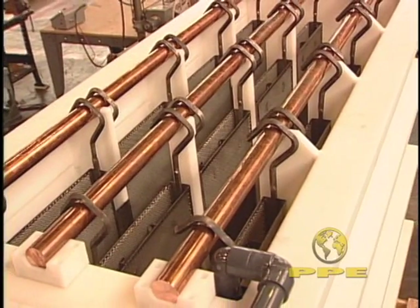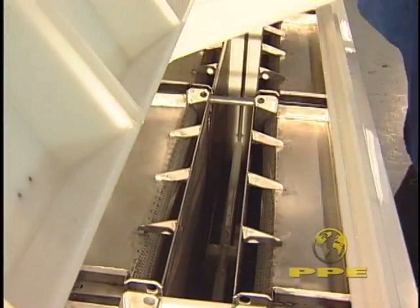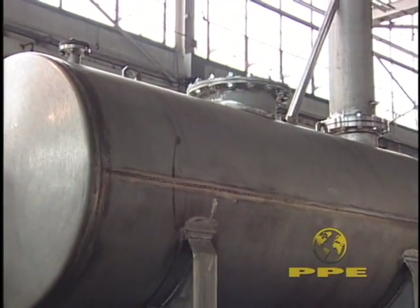They are carefully engineered to carry the load, uniformly distribute the current and to last. Even large welded vessels are well within our scope of expertise.